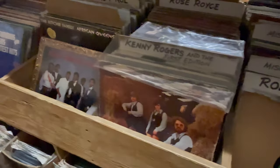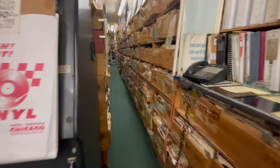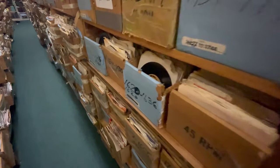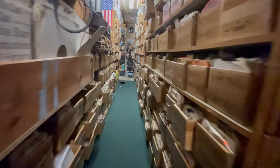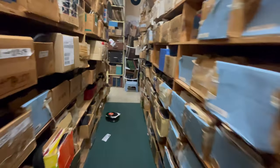They had everything stored by genre and names of artists, which I really did like. But it's so massive you don't know where to look, so if you know what you're looking for, you might be able to find it here. They had a big selection of vinyls, cassettes — just retro vintage music. If you're looking for it, they probably have it in stock.